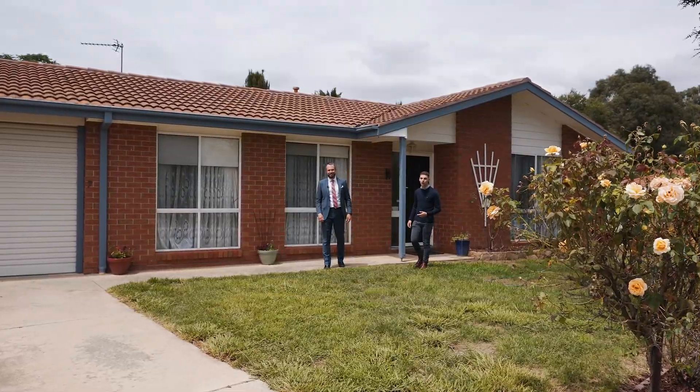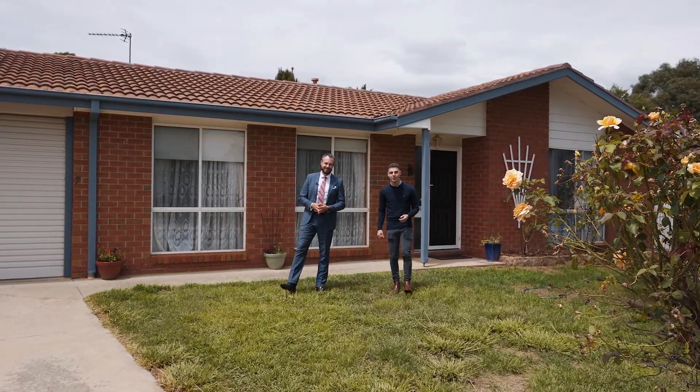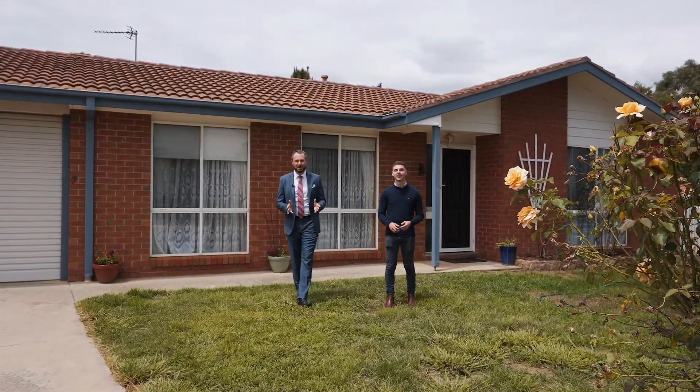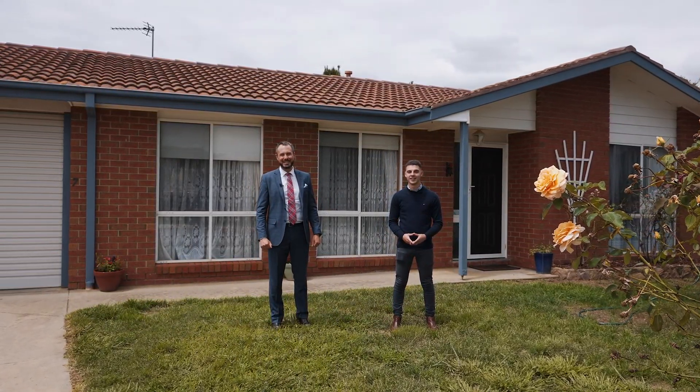Tucked away in this peaceful cul-de-sac with only a handful of neighbours is this ideal three-bedroom offering. So well presented, it's sure to impress the growing family. Welcome home to number seven Fern Place, Banks.